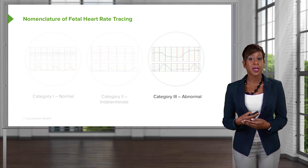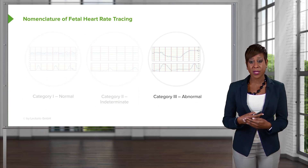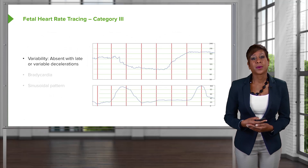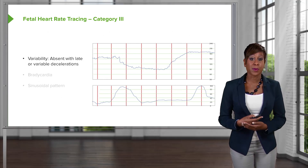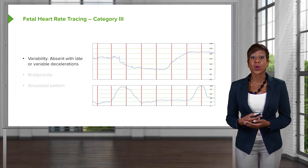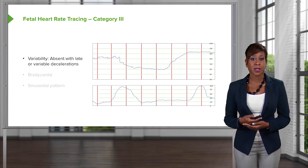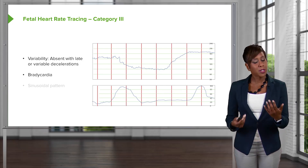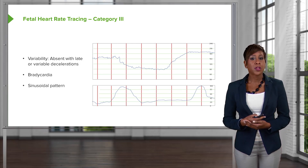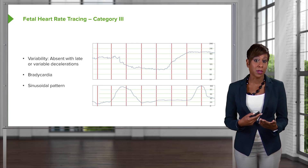Category 3 tracing is considered abnormal, meaning the acid-base fetal status is abnormal. What makes a Category 3 tracing? As far as variability, it is absent with late or variable decelerations, such as in this tracing. There can be bradycardia, which is less than 100 beats per minute, or something called a sinusoidal pattern — also called a seesaw pattern — which actually shows fetal anemia.